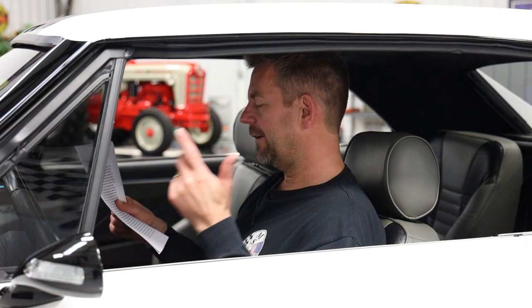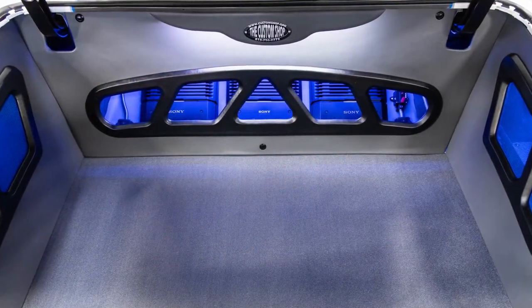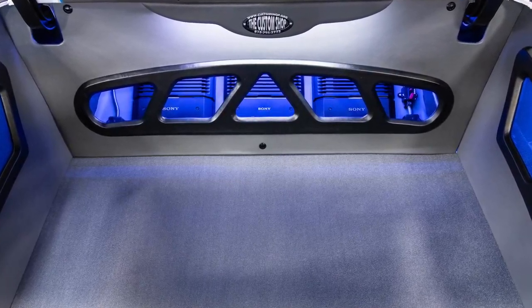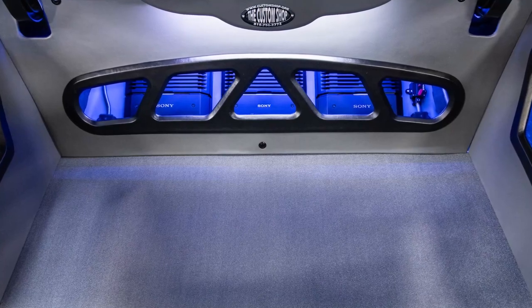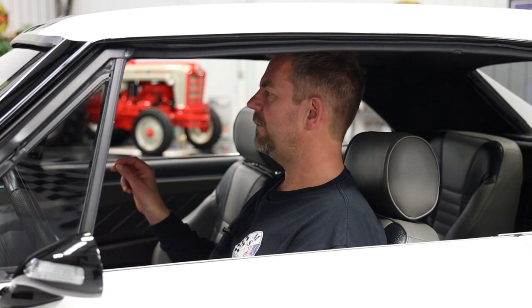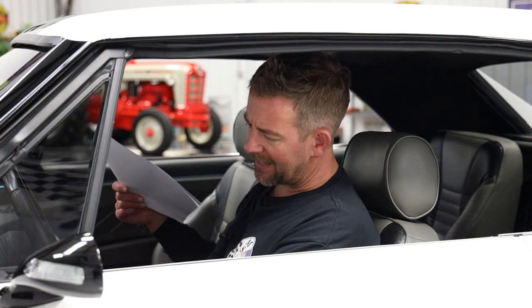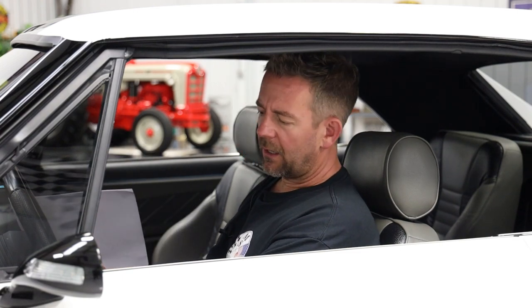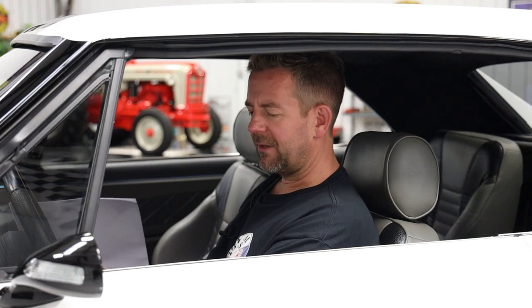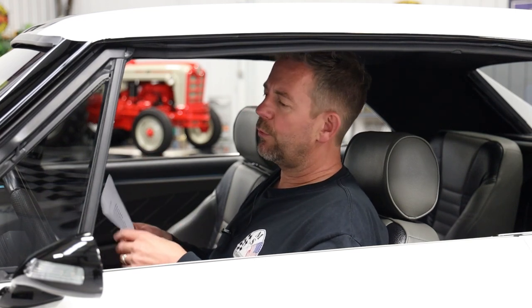The trunk was boxed and upholstered with windows to even display the sound system, which is crazy. It has Odyssey batteries with LED lights back there. It just goes on and on. Looking at every vent, every knob, even the pedals — custom black pedals with black rivets — they look absolutely spectacular. The door handles, even the trim around the shifter, everything was designed and executed really well.